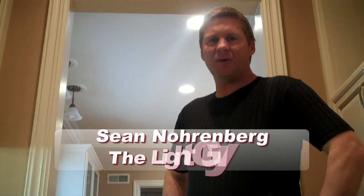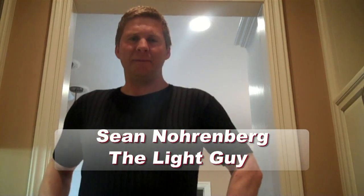Hey, my name is Sean. I'm the light guy. And today I'm going to show you how LED lighting can improve your life.